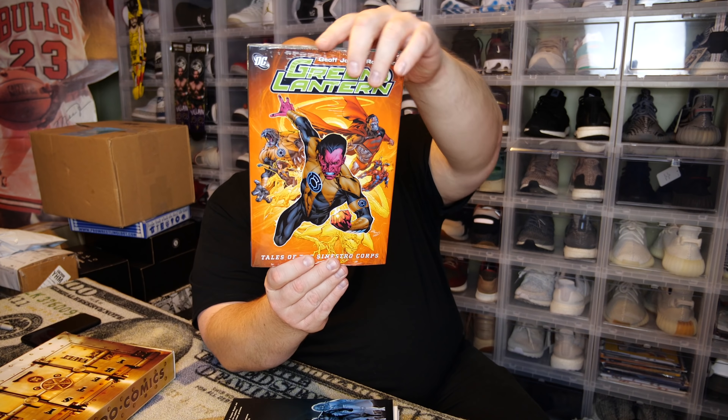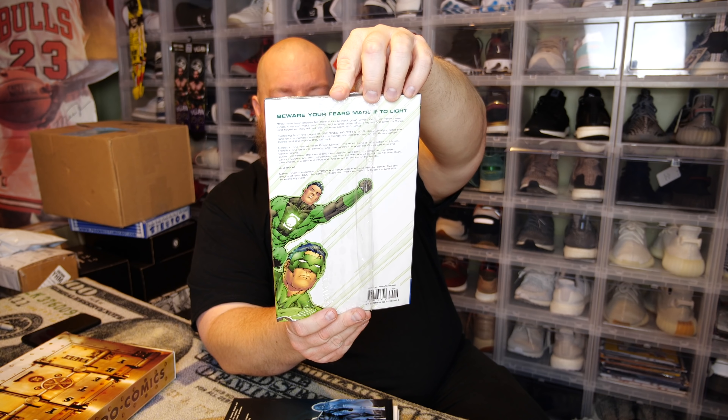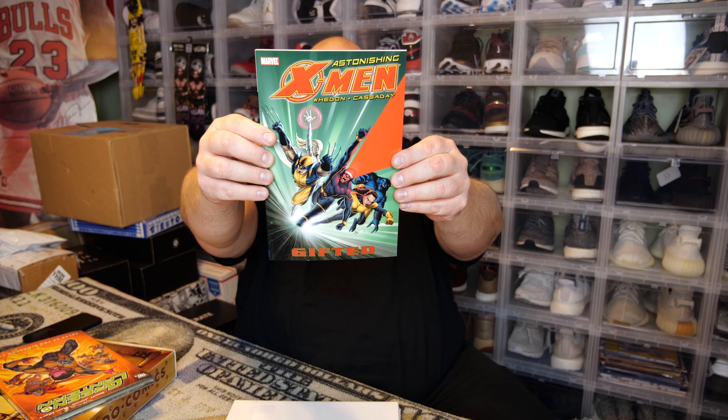I made sure to put the top comic on the bottom this time so I can't see it right away. Here go the first comic — looks like we have a hardback. It has a value on it of $29.99, so they valued this at full retail at 30 bucks. This is Green Lantern: Tales of the Sinestro Corps — still factory sealed. They'll take full retail value, but this probably honestly sells for just a fraction of the cover price. Next one is a trade paperback — we've got Astonishing X-Men: Gifted, with a retail price of $15. So just those first two have a retail value of about $45.